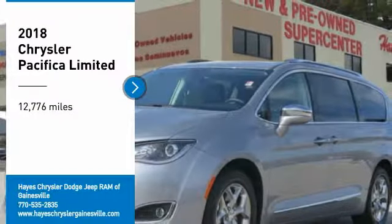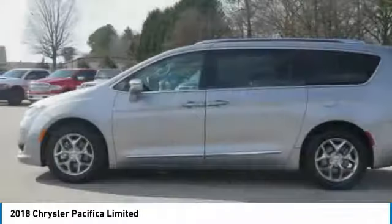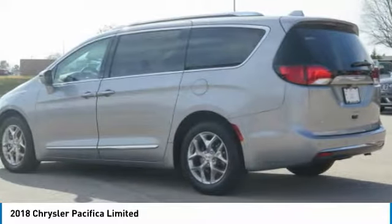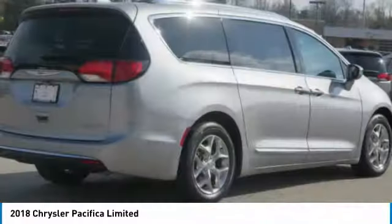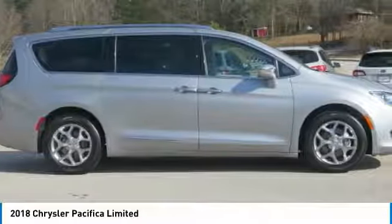You are going to love the 2018 Pacifica. The Pacifica crossover features the driving attributes of a sedan and the utility and space of a minivan or SUV. The Pacifica has top-notch safety scores, an upscale interior, and a spacious cabin that leaves room for your family to grow.